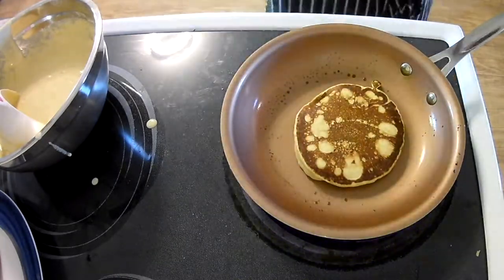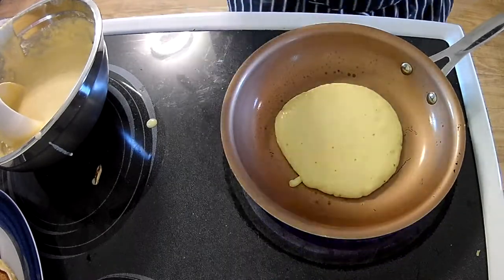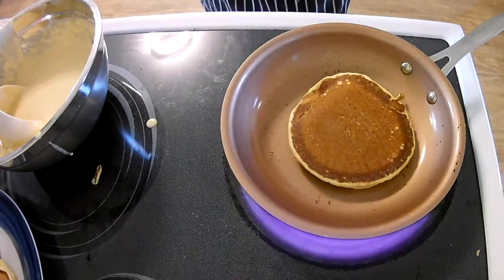When the batter is placed onto the hot pan to cook, the baking powder is activated and also creates carbon dioxide bubbles, just like the baking soda. These two ingredients together create the fluffy texture of pancakes.